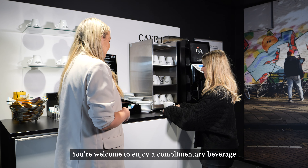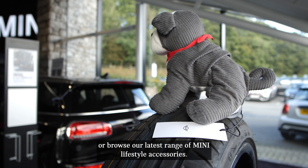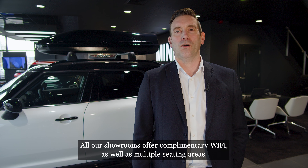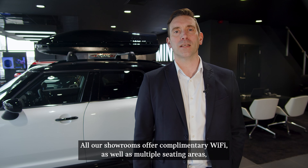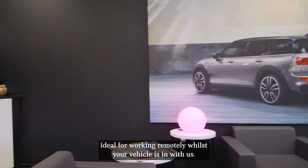You're welcome to enjoy a complimentary beverage whilst you wait in our comfortable Mini service lounge, or browse our latest range of Mini lifestyle accessories. All of our showrooms offer complimentary Wi-Fi as well as multiple seating areas, ideal for working remotely whilst your vehicle is in with us.